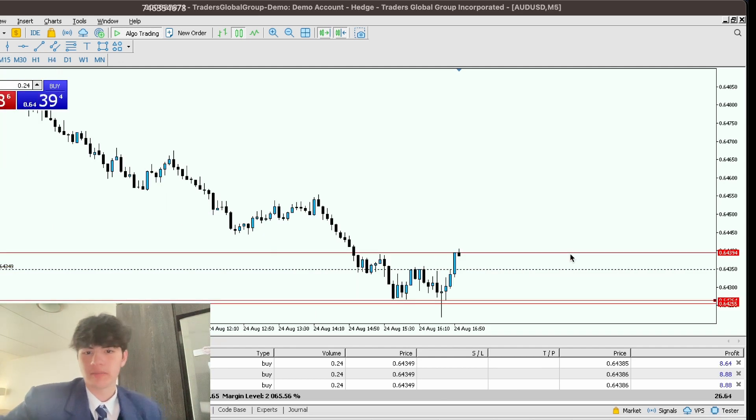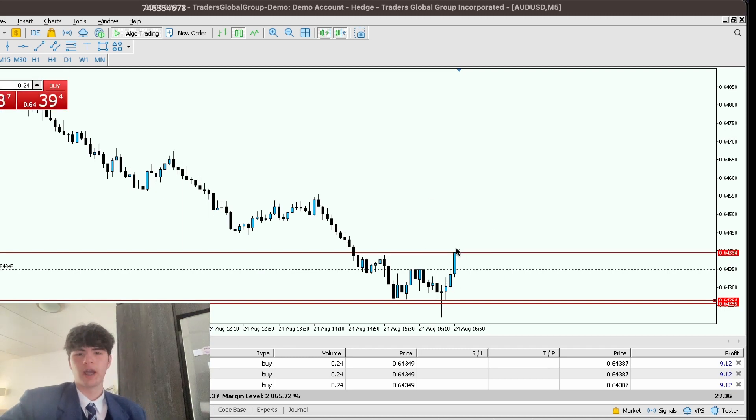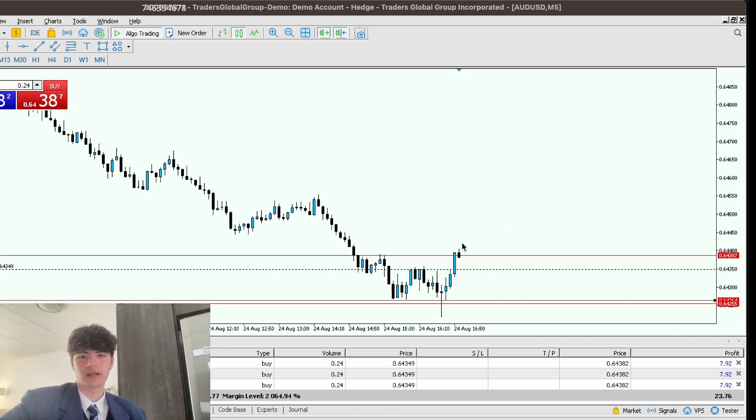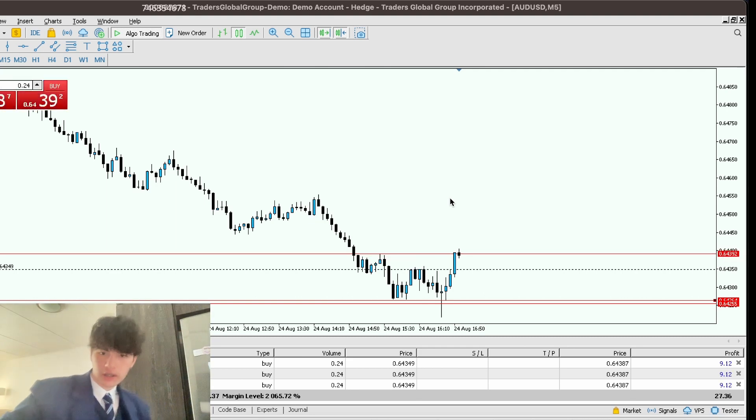This is the only setup I've taken today because today has just been trash — setups have just been getting blown through. Then I saw an AU liquidity grab and now we're in this. A 101 target is up around here, it's pretty high. I'm just going to let this trade play out and I'm going to mark up 101 so I can see it properly.